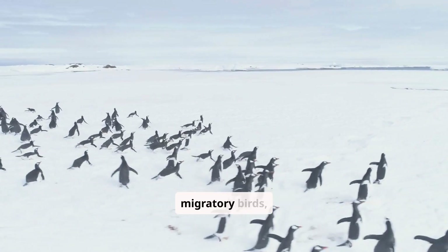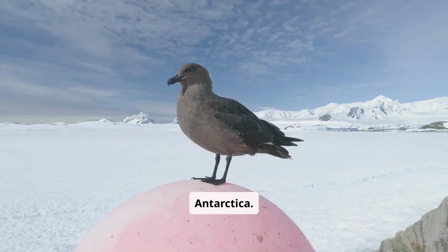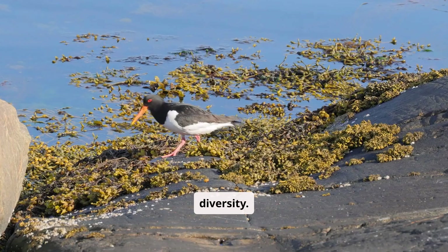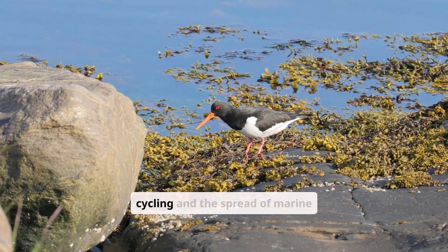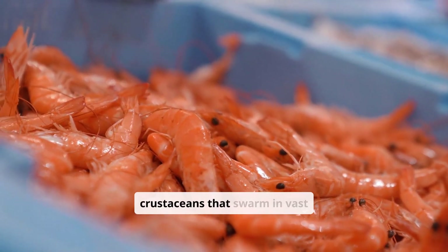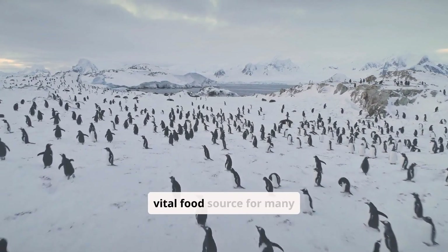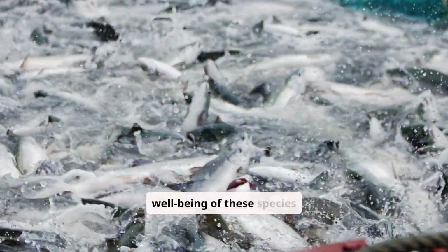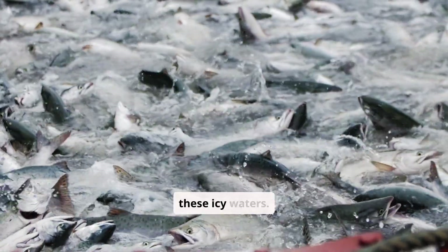Not to be overlooked are the migratory birds, which journey vast distances to feed in the rich waters surrounding Antarctica. Species like the Antarctic petrel and the South Polar skua represent the region's avian diversity. These birds play their part in the complex web of life, contributing to nutrient cycling and the spread of marine resources inland. Krill, small crustaceans that swarm in vast numbers, drive the Antarctic food web, serving as a vital food source for whales, seals, and penguins.